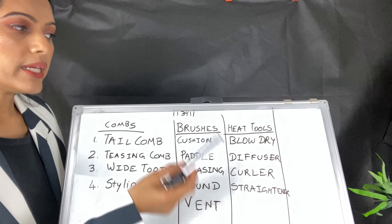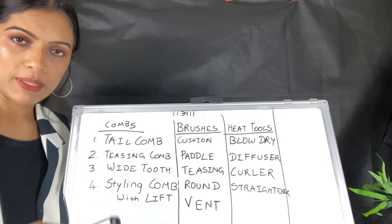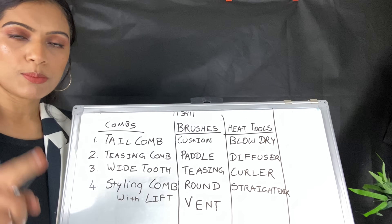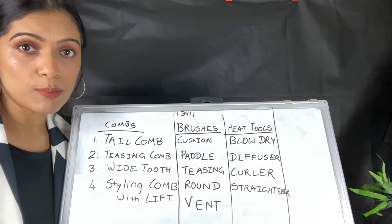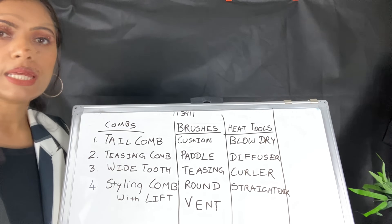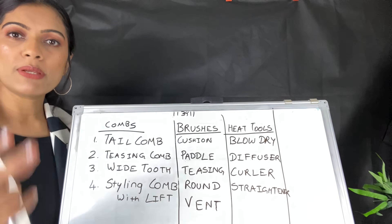Now, the curler. I have already explained what the curler is and what numbers of curlers are available in the market. You should take the curler which is 22 number. If you want to keep one, you can take an iconic 22 number or you can take Vega or Babyliss.